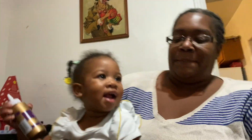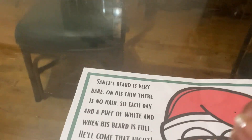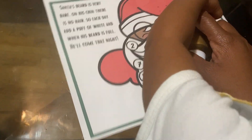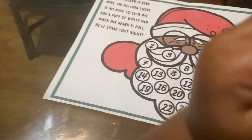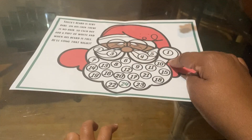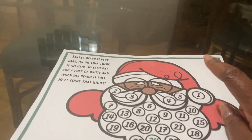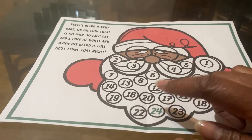We're going to do a Christmas countdown. If you follow Jocelyn, then you know that Veronica gave her a Santa countdown. She was kind enough to bring me one to New York for Dallas and Corey. It says: Santa's beard is very bare, on his chin there is no hair. So each day add a puff of white, and when his beard is full, he'll come that night.